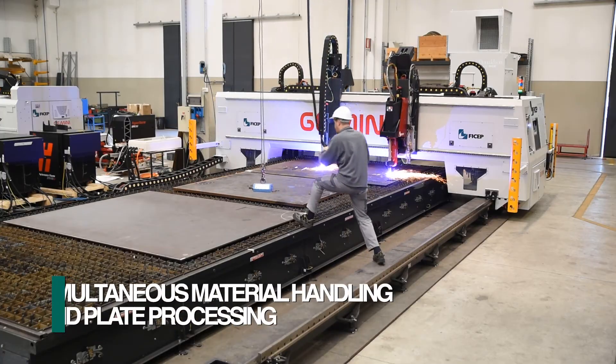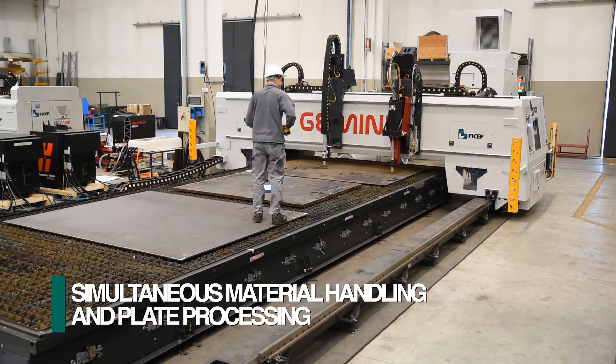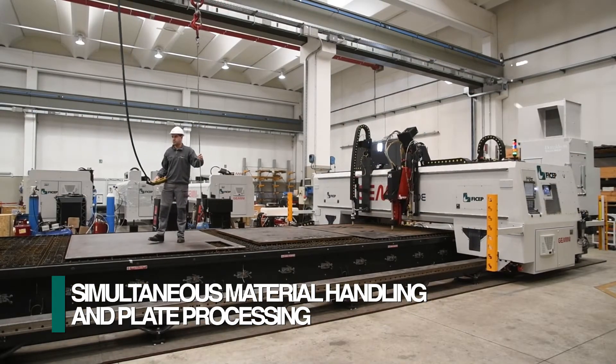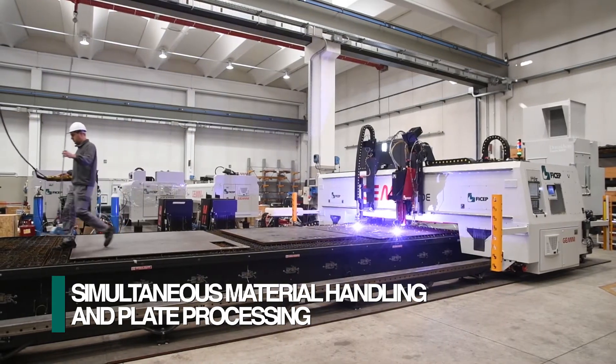Large finished parts can be unloaded while the Gemini continues to produce. Productivity rapidly increases as material handling tasks occur in mass time.